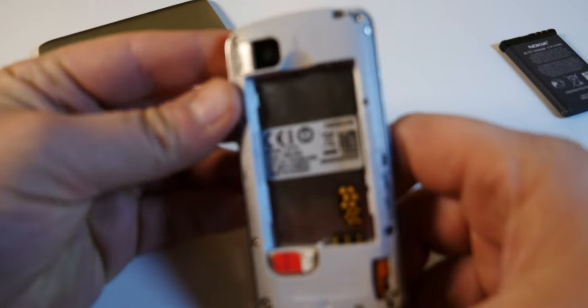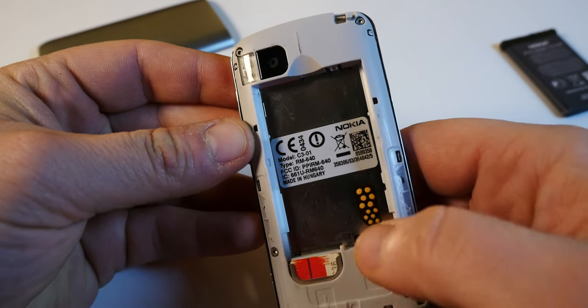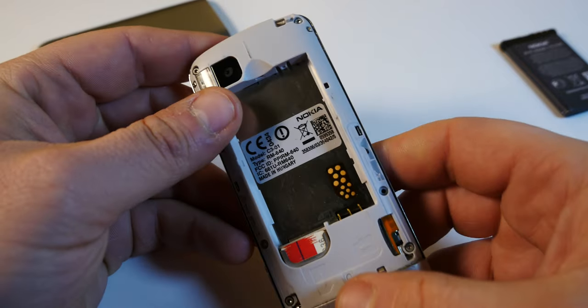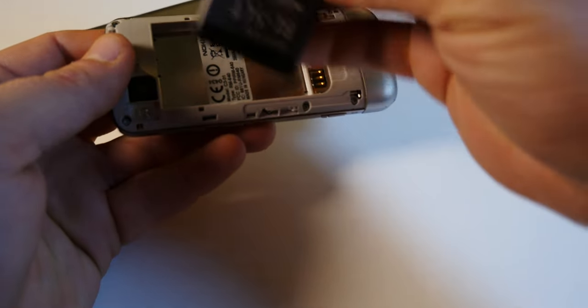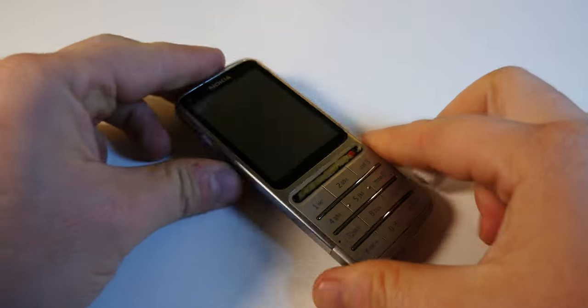Pretty decent size at 1050 milliamp hours. Here's the back of the phone — here is the SIM tray, quite straightforward. There's a slot for a microSD card and that's about it on the inside. One thing to note: when you put the battery in, it falls out right away if you don't secure it with the battery cover — just a thing to keep in mind if you want to buy one of these as a collection piece without a battery cover.